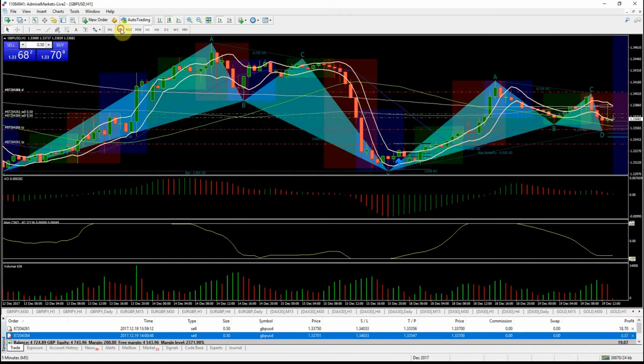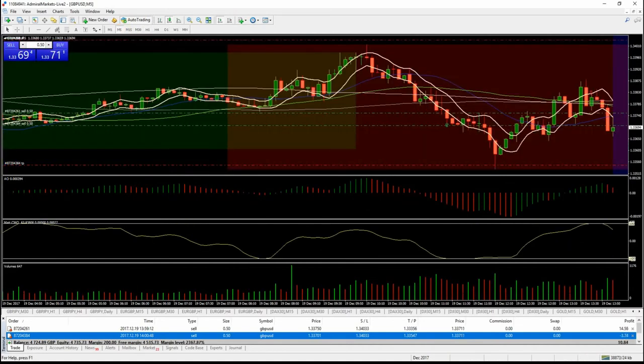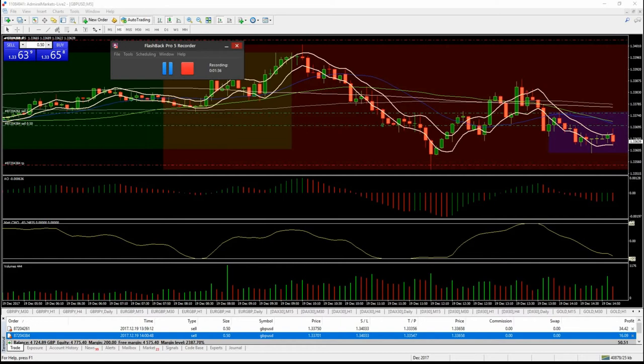We're still in this pound dollar short. It's started to come off and then found a bit of support. It's a matter of whether it can break this low from earlier today. I think it's a pivotal time — the next few minutes will show its hand whether it's going to push down or not. It's always got potential to bounce back up, but I'd like to see it come off over the next few minutes.